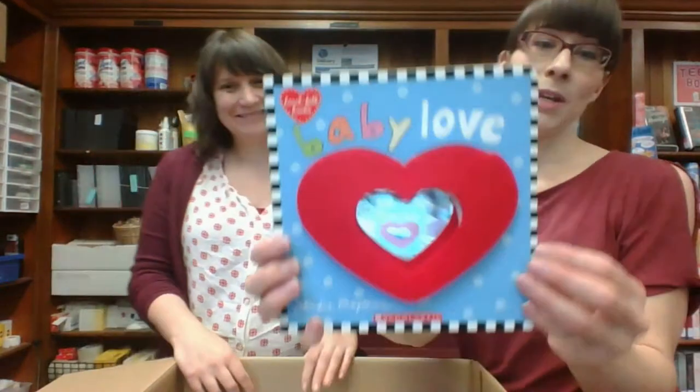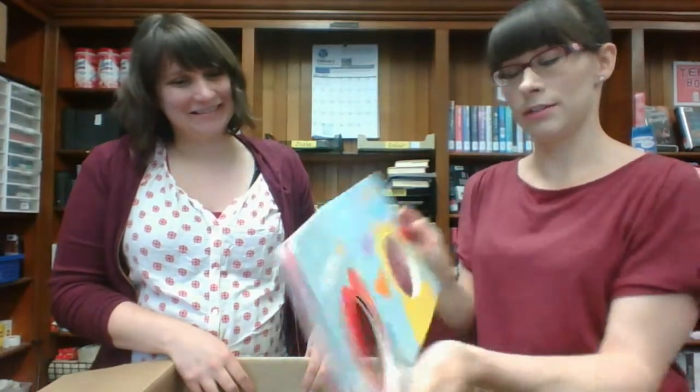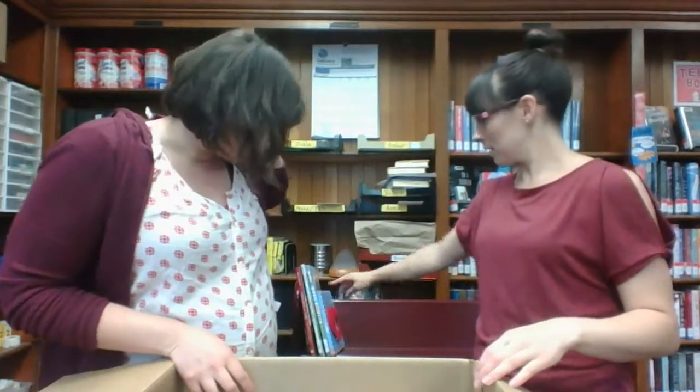Baby Love — because babies love mirrors. It's cute, like bunnies and hearts. We had some books by her, Sandra Nimes.